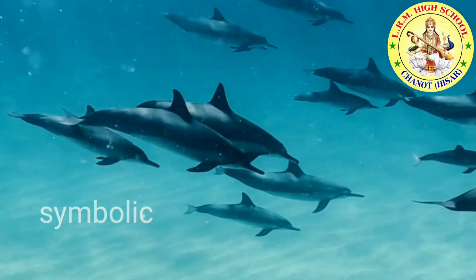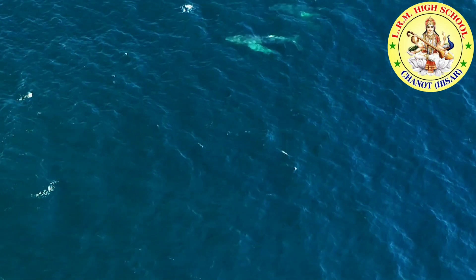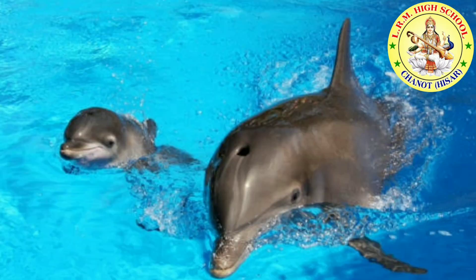Bottlenose dolphins may live to be 20 years old in the wild. When a dolphin needs to take a breath of air, it swims to the surface. It breathes through a blowhole on the top of its head, the same way you breathe through your nose.